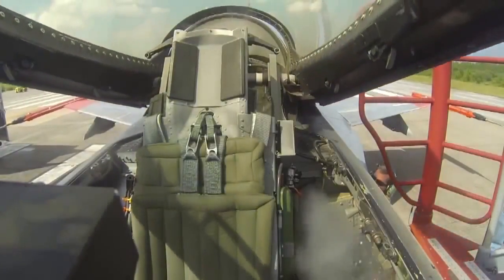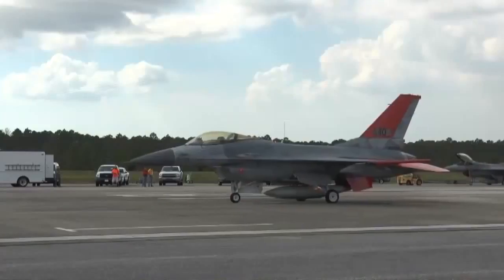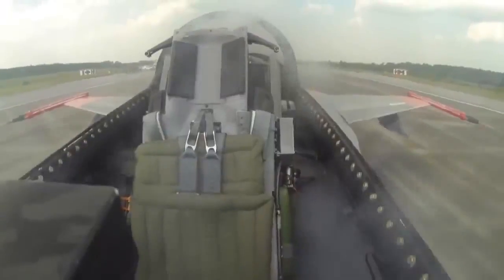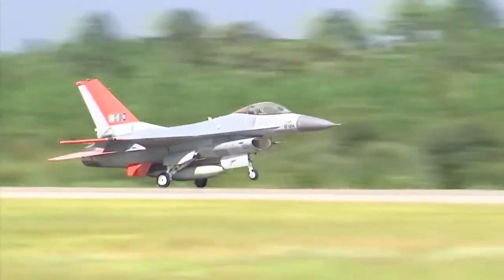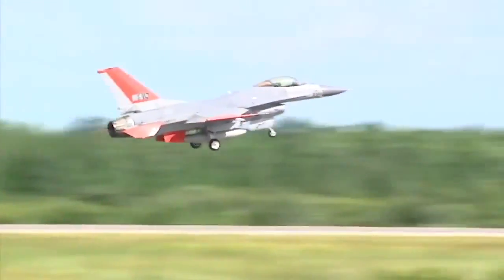He then closes the canopy via a remote switch. Powered up and ready for flight, the F-16 begins to roll down the runway without a pilot in the cockpit. In a matter of seconds, the aircraft, with its burner lit, roars into the southern sky headed out over the Gulf of Mexico.